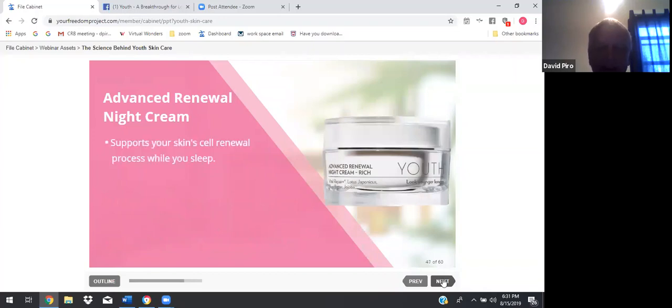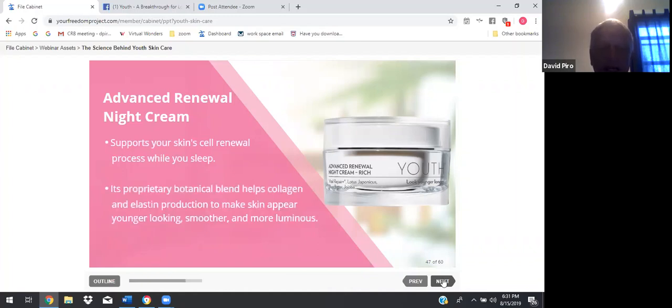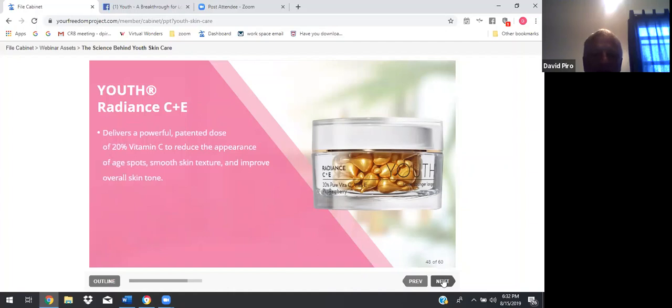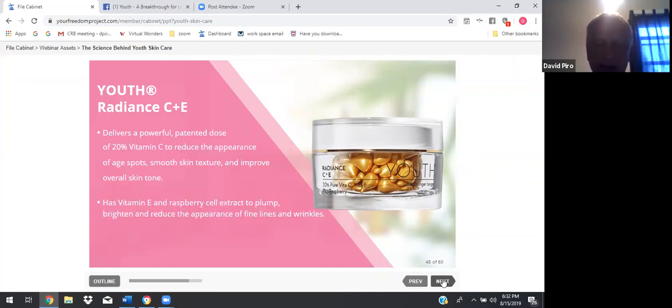Then there's the Advanced Renewal Night Cream, which supports your skin's cell renewal process while you sleep. Its proprietary botanical blend helps collagen and elastin production to make skin appear younger looking, smoother, and more luminous. Youth Radiance C&E delivers a powerful, patented dose of 20% vitamin C to reduce the appearance of age spots, smooth skin texture, and improve overall skin tone. It has vitamin E and raspberry cell extract to plump, brighten, and reduce the appearance of fine lines and wrinkles. This product should be used right after the toner.